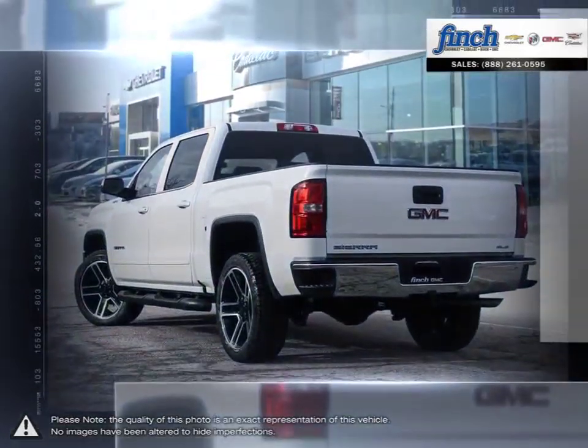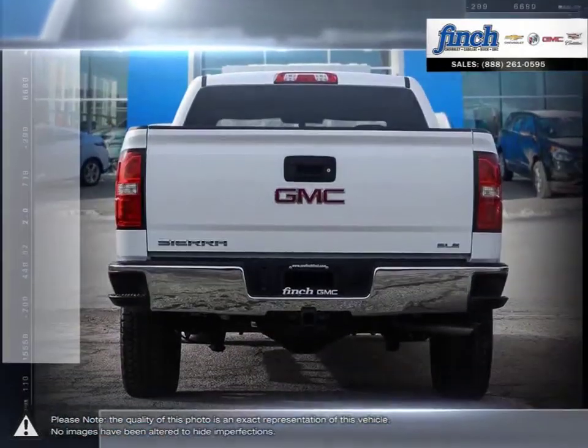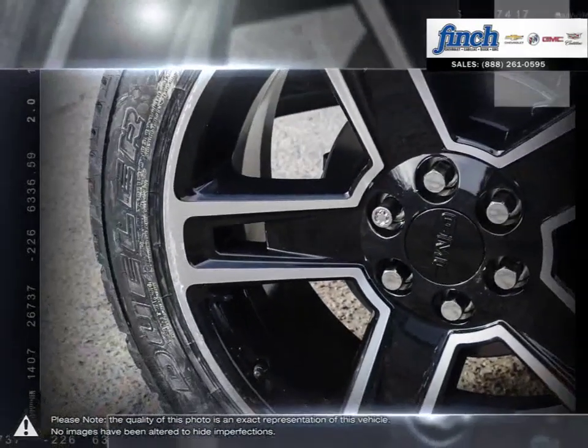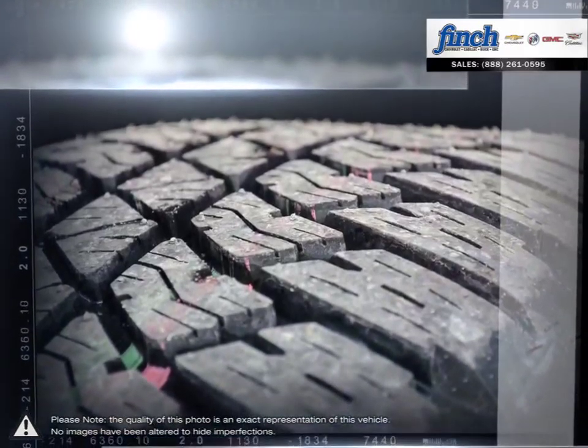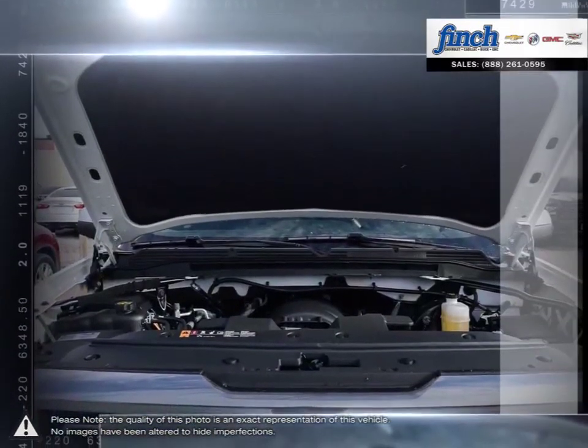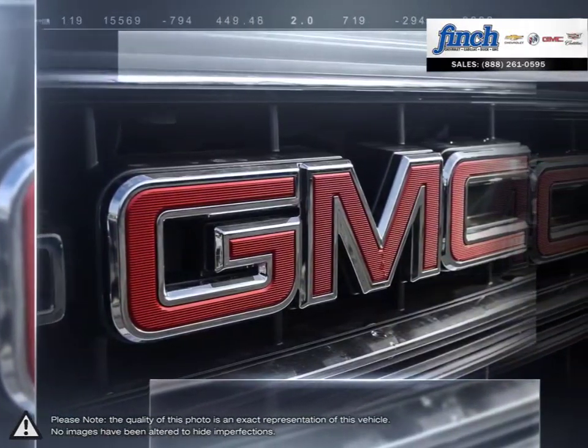This light-duty pickup offers a welcoming cabin full of cubbies, bins and comfort that remains quiet even at quicker highway speeds. The Sierra 1500 is built as a rugged workhorse with years of reliability and dependability backing it. For daily driving, the Sierra 1500 offers excellent handling, dynamics and a composed ride.